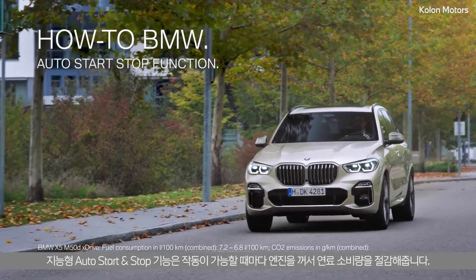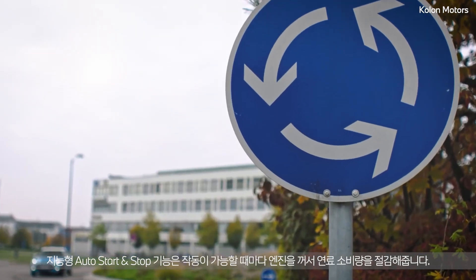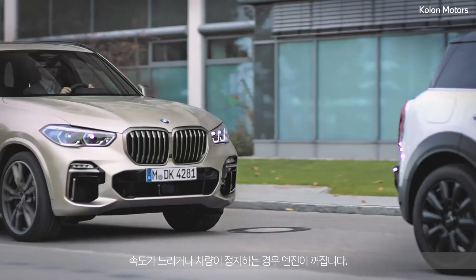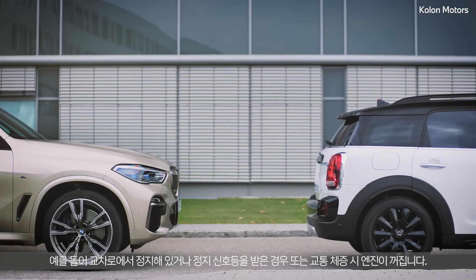The intelligent Auto Start Stop function helps you to save fuel by turning off the engine whenever possible. At very low speed and when the vehicle comes to a stop, the engine is turned off — for example at crossings, traffic lights, or in traffic jams.